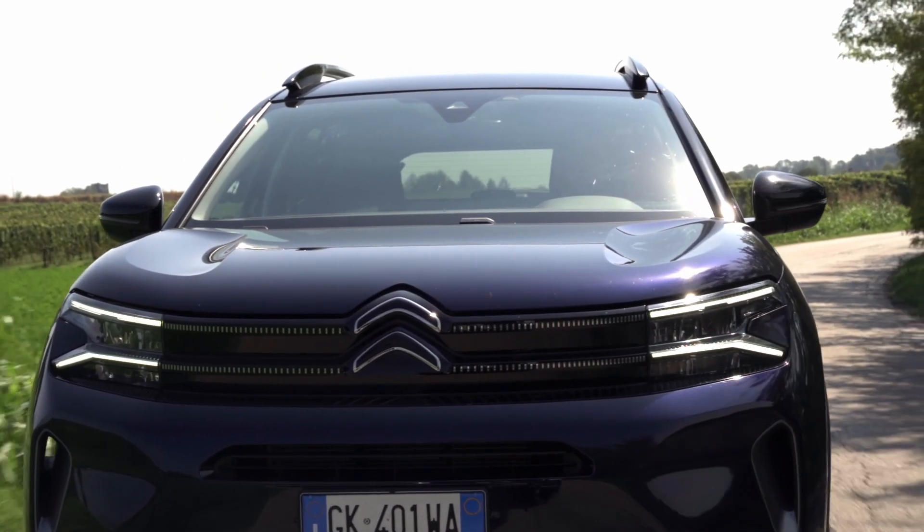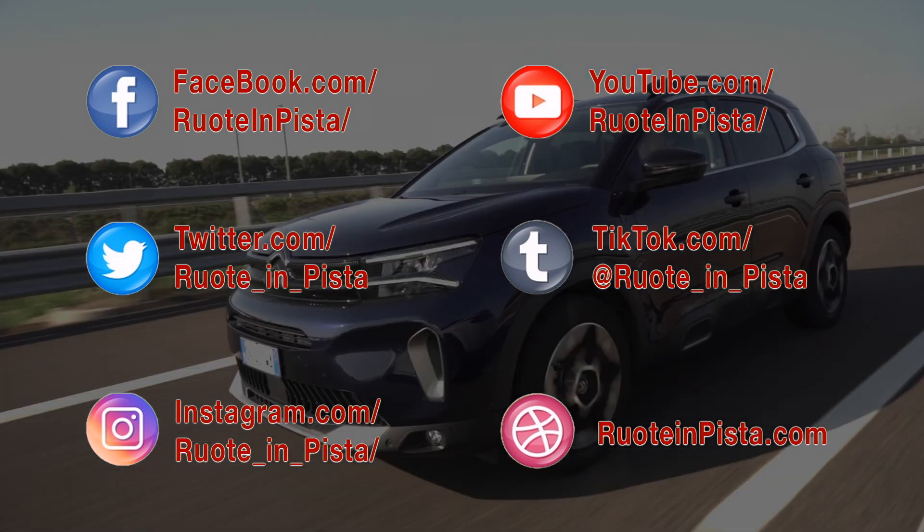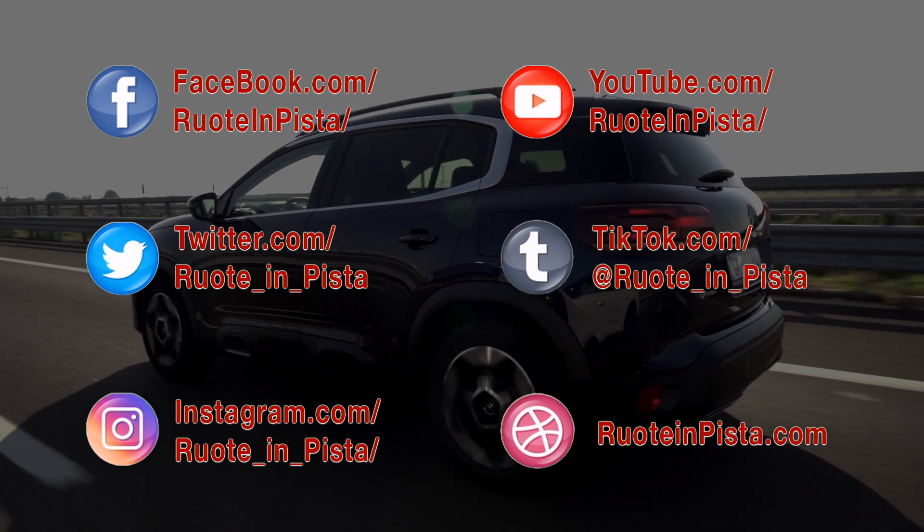Ruota in Pista vi dà appuntamento alla prossima settimana. Nel frattempo potete seguirci sui social network e sul nostro canale YouTube. Tutti i link sono sul nostro sito www.ruotainpista.com.